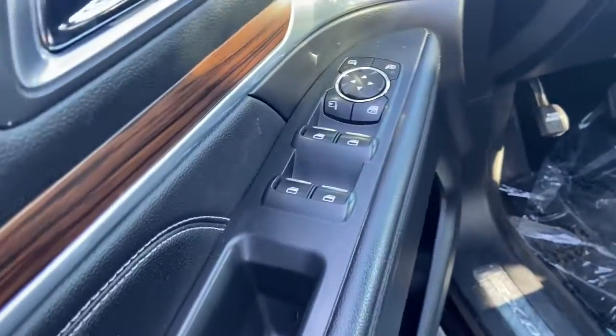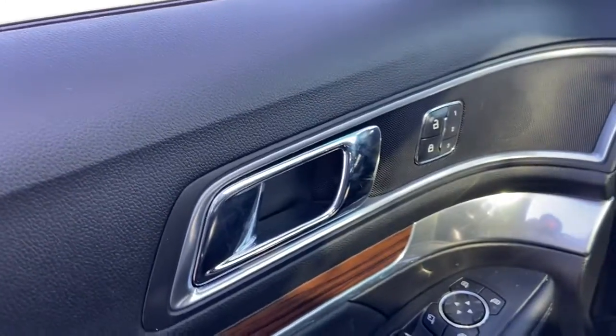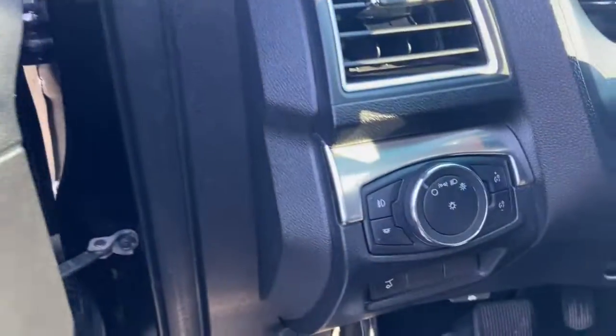This handsome mid-size SUV offers a solid, comfortable ride and options that let you customize capabilities such as towing and intelligent all-wheel drive.